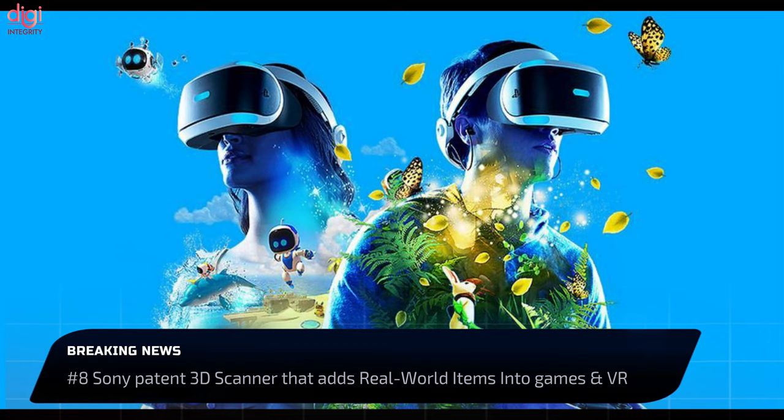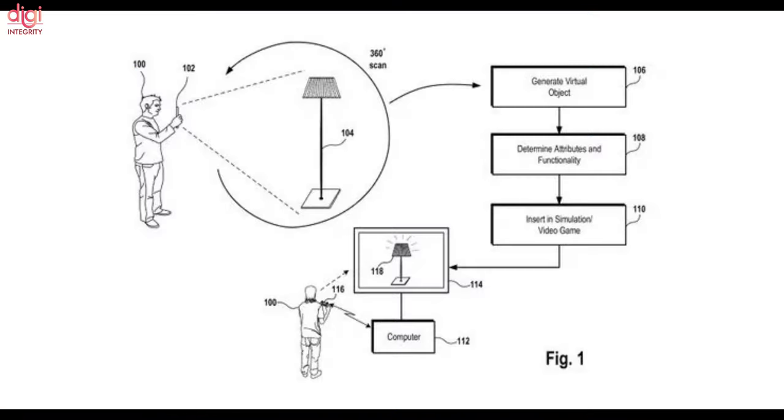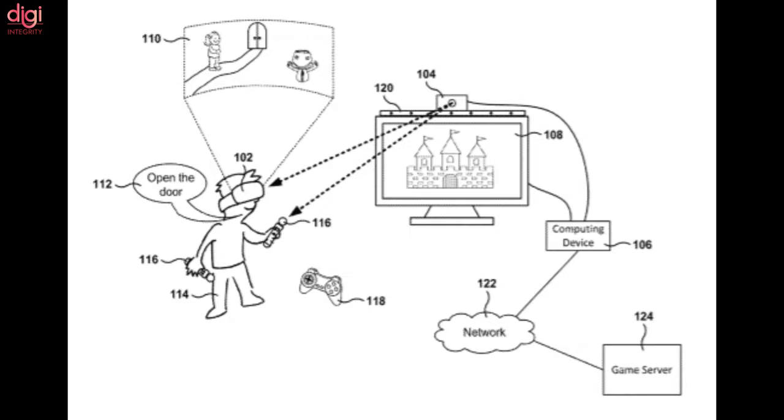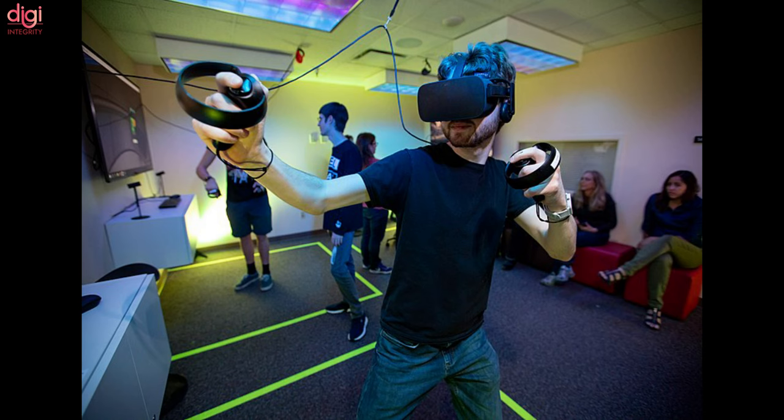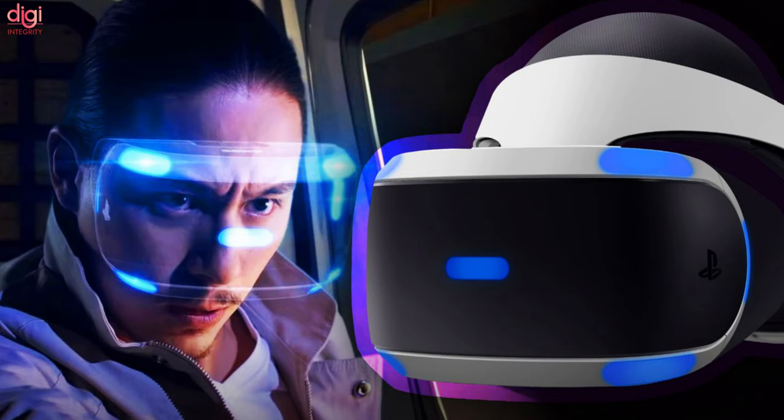Sony recently unveiled the PlayStation VR2 at CES 2022 and provided some specifications along with in-game footage showcasing its functionality. A new patent has now surfaced revealing a 3D scanner that might allow gamers to put real-world items into video games and VR spaces. The patent was initially submitted to the patent office in June 2021, but Sony had to resubmit it with adjustments due to conflicts with other patents.